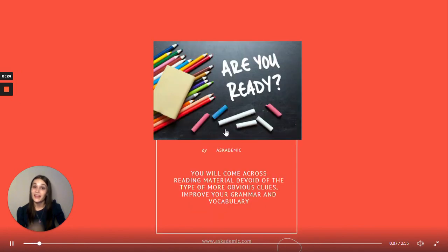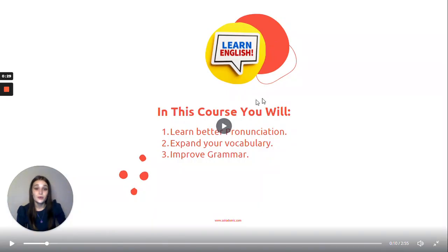Are you ready? Let's go! In this course you will learn better pronunciation, expand your vocabulary and improve your grammar.